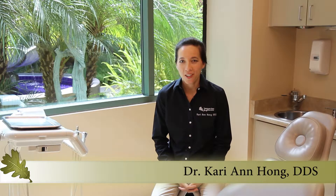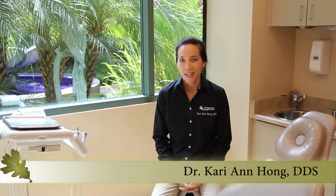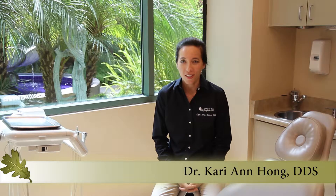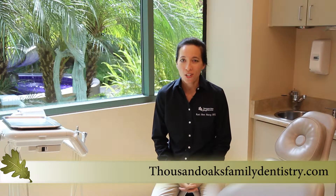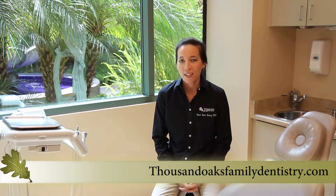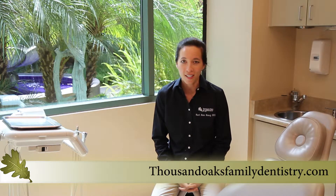Greetings, my name is Dr. Kerri Young-Hong and I'm a dentist here in Thousand Oaks, California. I have a family practice and I see patients of all ages. One of the procedures that patients will often ask me if I do is cosmetic dentistry, and actually cosmetic dentistry is pretty intrinsic to everything I do in my practice.